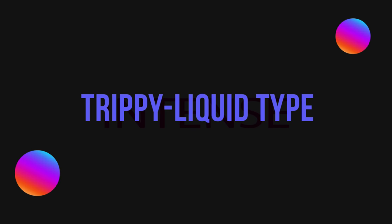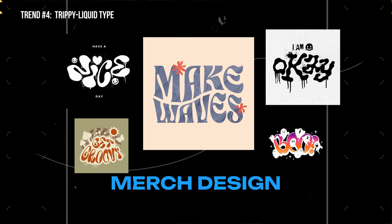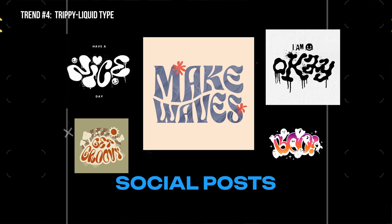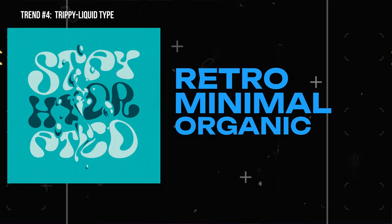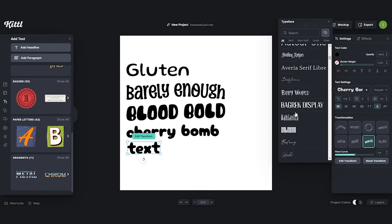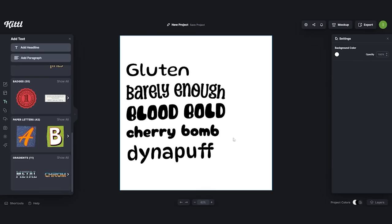Our next trend has got to be one of my favorites, and that is trippy or liquefied fonts. What we're able to do with type today and making fonts is truly amazing. The use cases for this type of font would be merch design on a major scale, brand elements or packaging, poster design, social media posts, and so much more. What's really cool about this style is that you can utilize it with a bunch of other design niches like retro, minimal, or even the organic trend we were just talking about. You can find fonts like this in Kittle — we already have ones that are exactly like the style you've been seeing, whether it's liquidy, psychedelic, wavy, or bubbly.